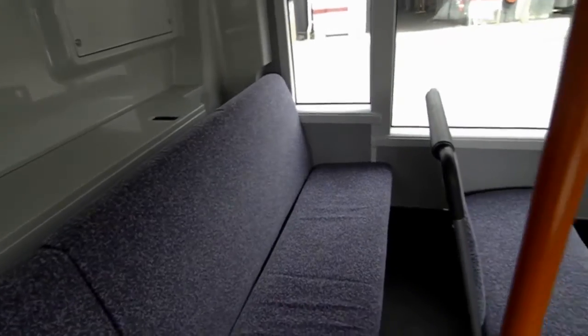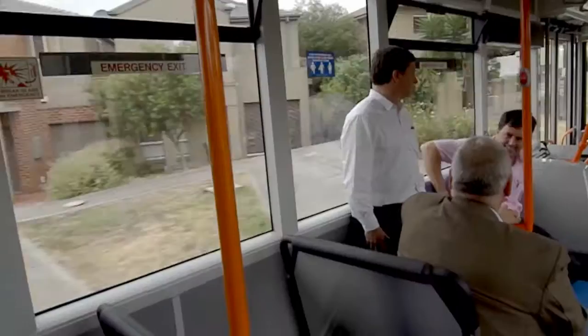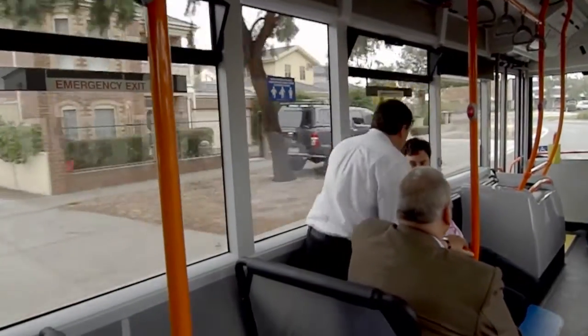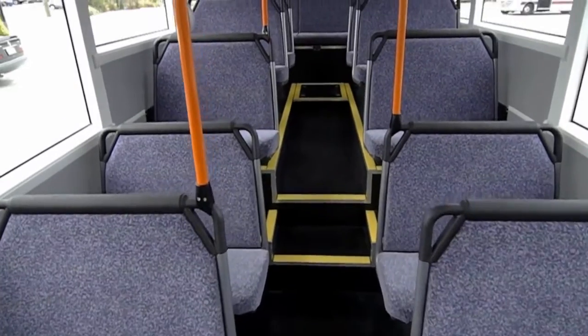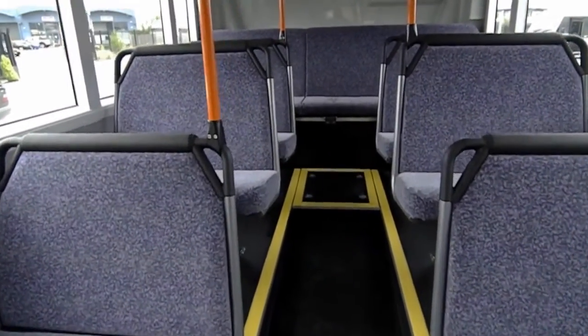The seats are comfortable and there's plenty of room — plenty of knee space, plenty of width even for large guys. Plenty of standing space obviously. It's not like some buses where they've jam-packed the seats and the standing capacity in. It doesn't feel pushed.